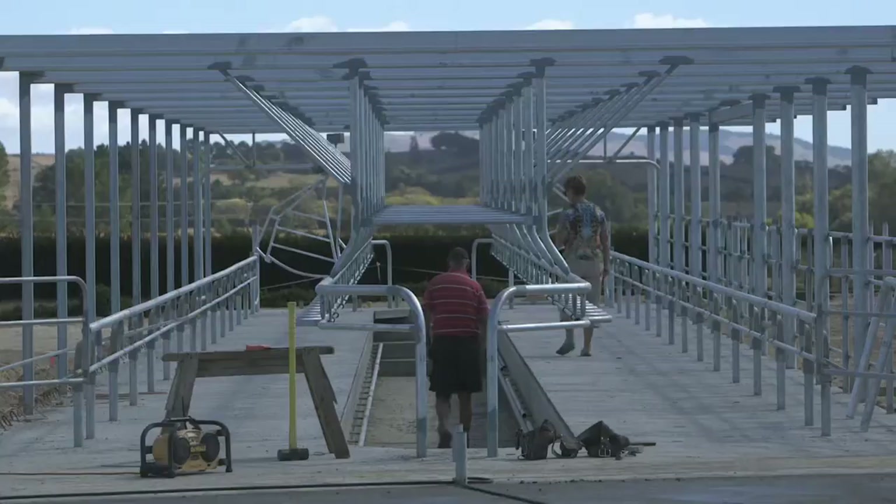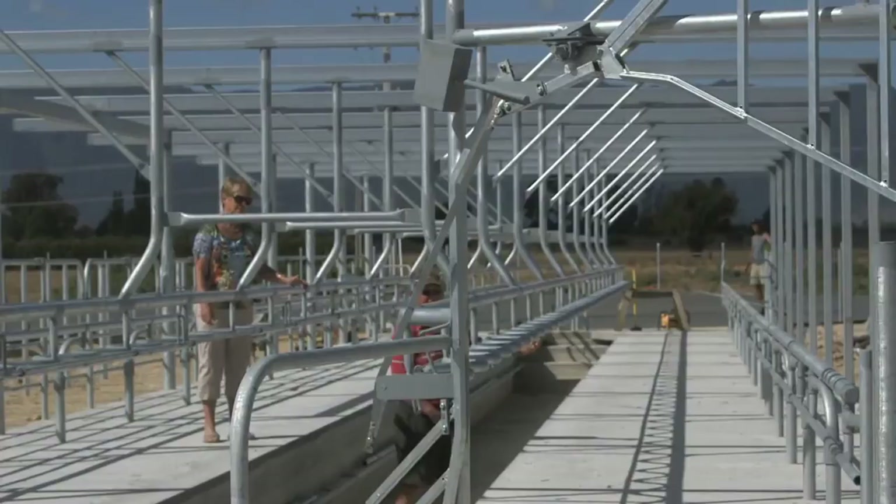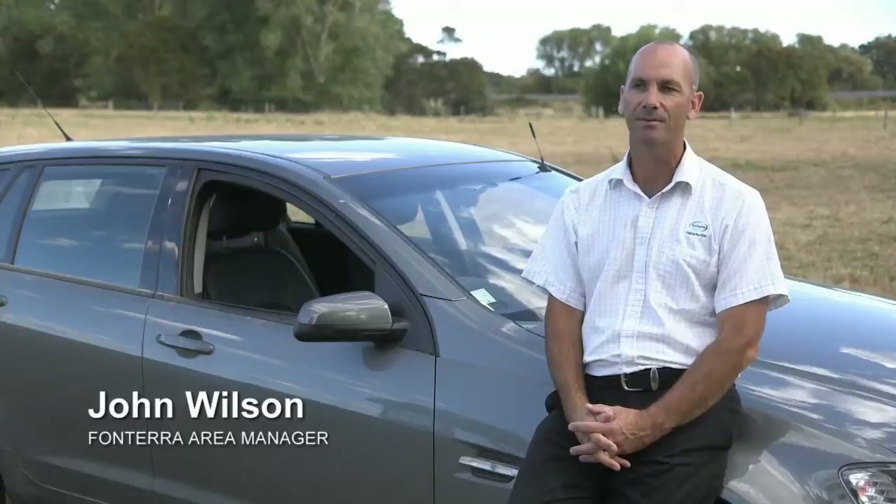We're incorporating a feed pad that we haven't had before, and we're going to be using things like recycled green water for washing the feed pad. With a new shed they've got the opportunity to take up some of the technology that's available, so they can use the green water out of the effluent to wash the yard, and that goes back into the effluent system, so there's a saving there.